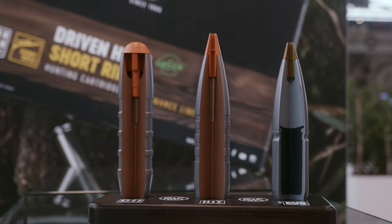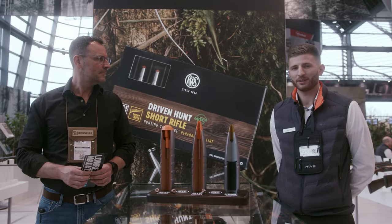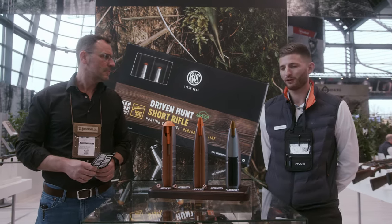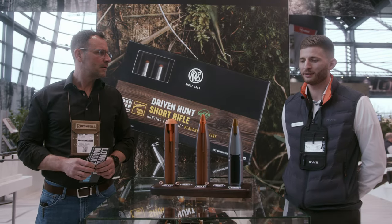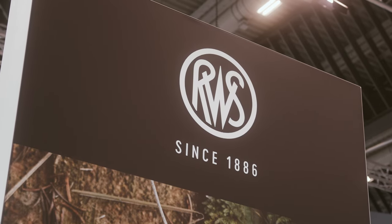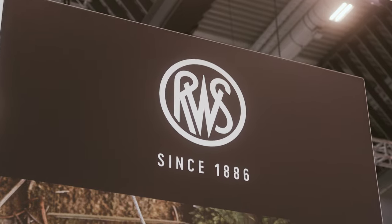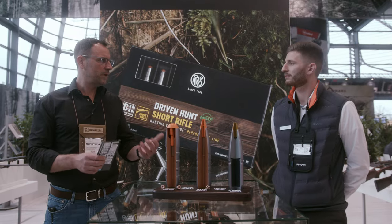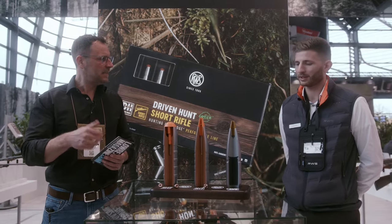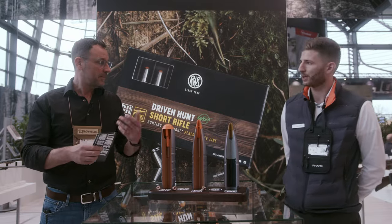All over Europe there is currently a discussion about lead-free, so there are more and more restrictions, especially in Germany. The lead-free segment is increasingly growing, but for all hunters we have the best alternatives if you need to switch from lead to lead-free. You need to take care of some things like maximum reach, especially when using copper bullets. The material is harder than lead and it needs more velocity to react and expand upon hitting the target.